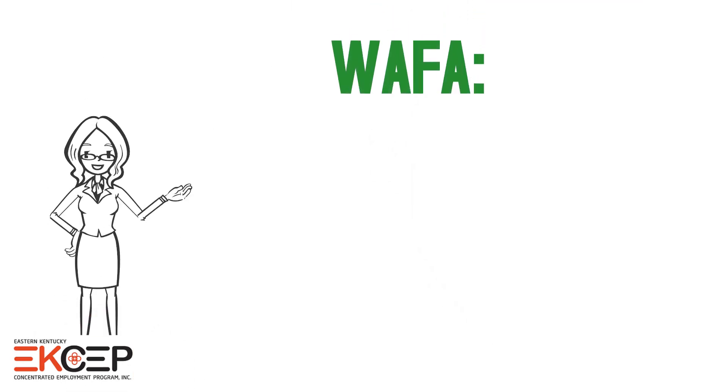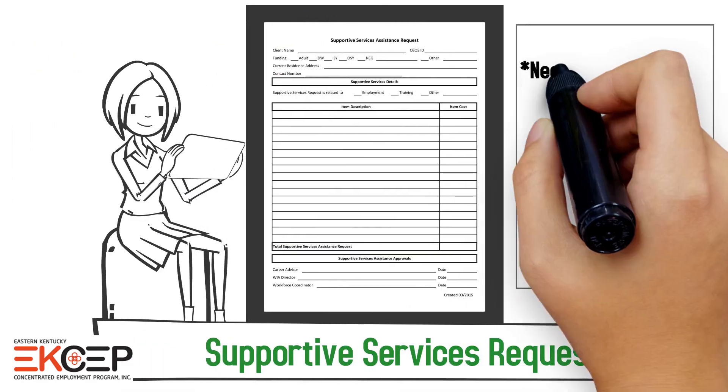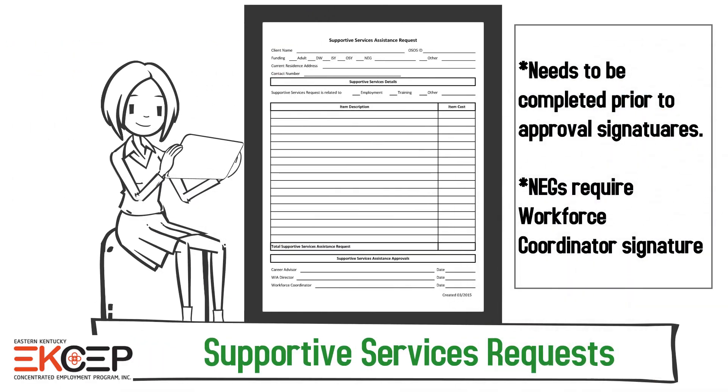WIFAs should be completed electronically using the correct format, whether single unit or semester based. All completed WIFAs must be in the file. Supported services requests must be completed and approved with backup documentation.